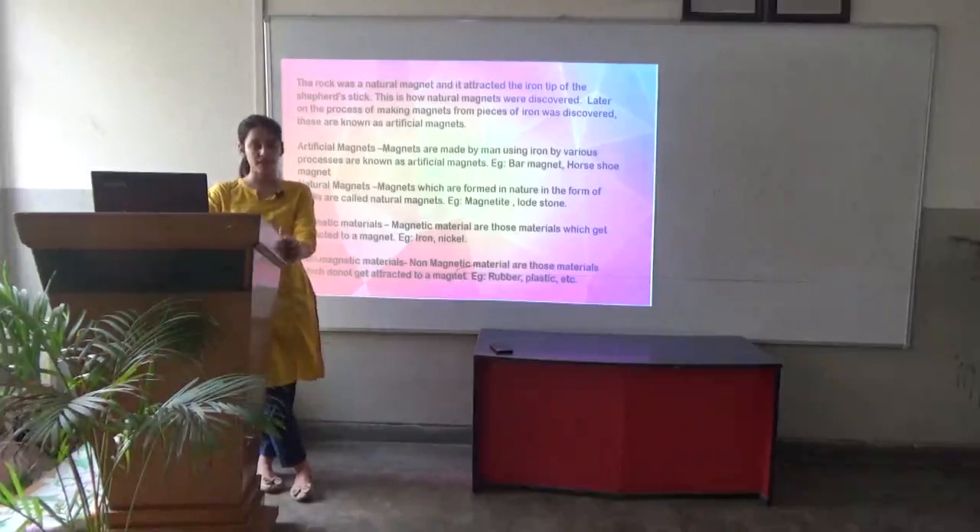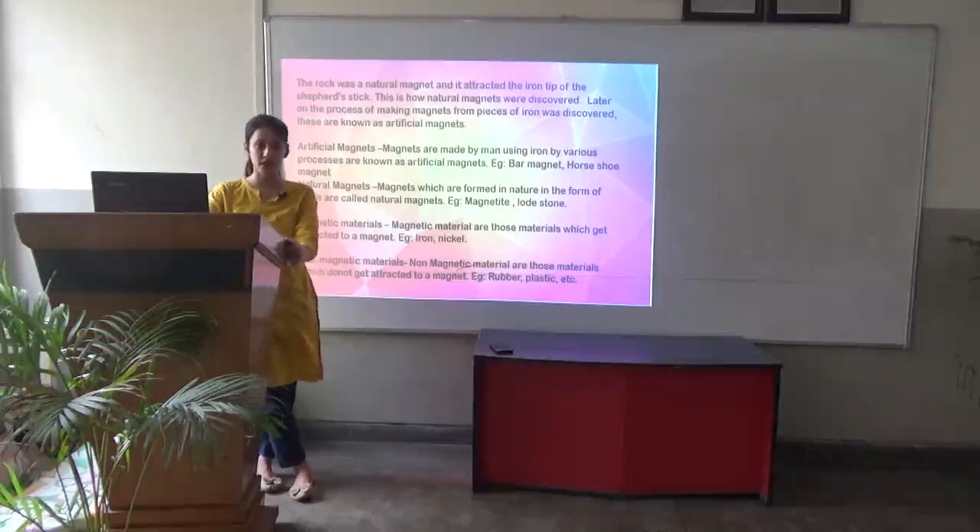For example, bar magnet and horseshoe magnet. Natural magnets are magnets which are formed in nature in the form of rocks. For example, magnetite or lodestone.